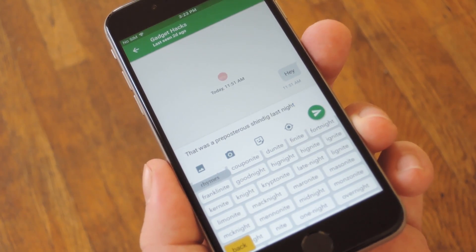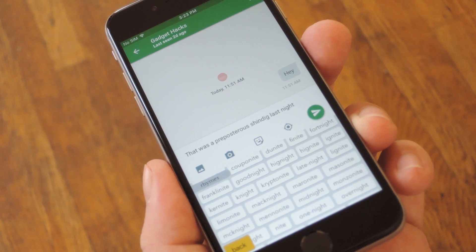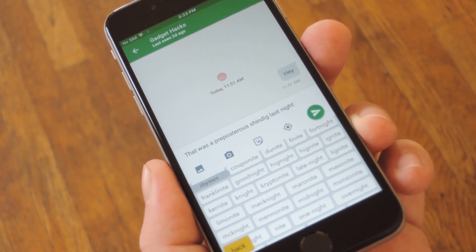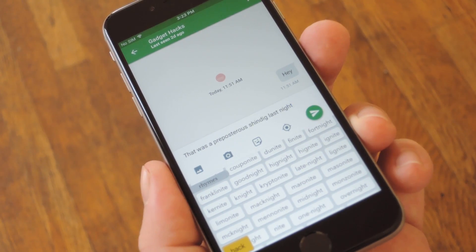But about that giveaway I mentioned — we have a limited supply of promotion codes available, but if you head to my full tutorial on Gadget Hacks, there's a section towards the bottom that explains how you can get one. They'll probably go fast, but if you hurry, there's a good chance you can get this awesome app for free.